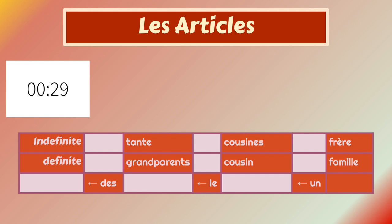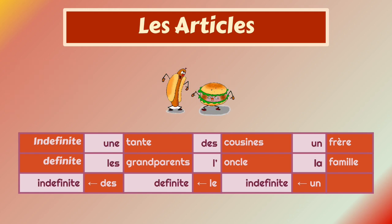I think 30 seconds was good enough. All right, let's check out the answer. Are you ready? There you go.